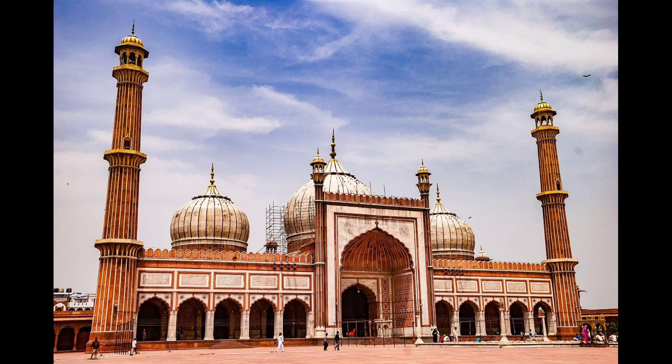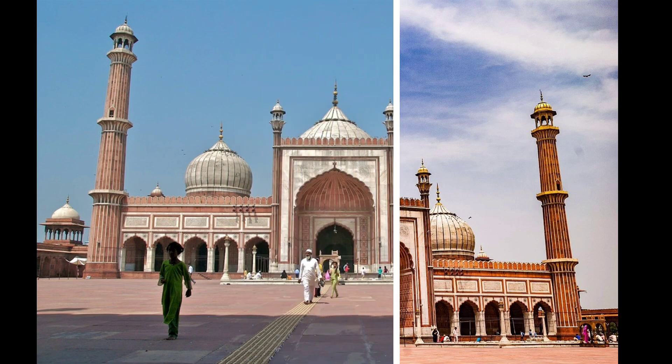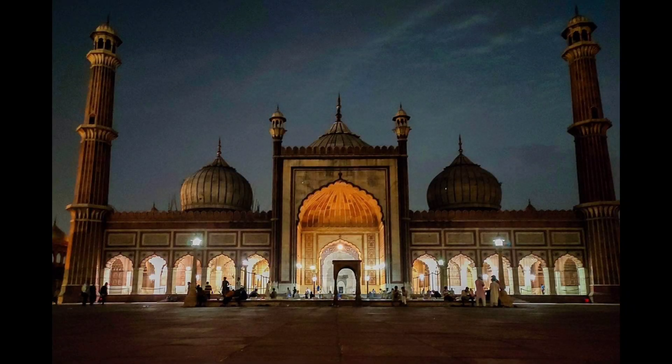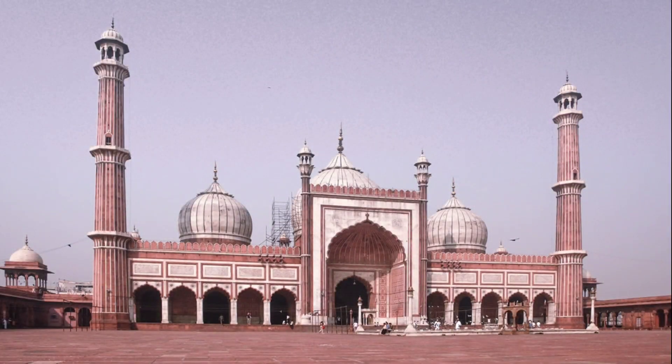Number 7: Jama Masjid. Jama Masjid is another amazing treasure of Old Delhi and is one of the largest mosques in India. This masjid was built between 1644 and 1656 by the Mughal emperor Shah Jahan. It was constructed by over 5,000 workers and was originally called Masjid-e-Jahanuma, meaning the mosque commanding a view of the world.